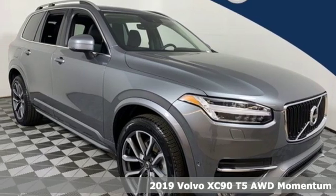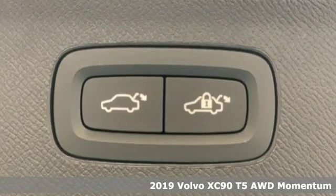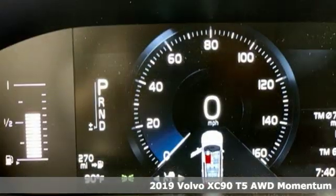It's a new 2019 Volvo XC90. Make your journey beautiful. It's equipped for all your driving needs and wants.